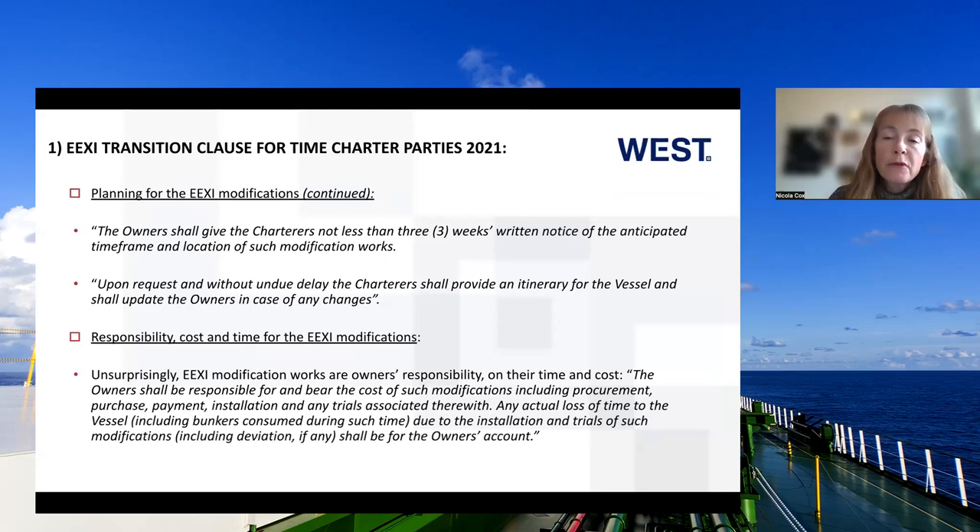Owners shall give at least three weeks written notice for the anticipated time frame and location of the modifications. Upon request, the charterer should provide an itinerary and update owners in case of changes — so the clause encourages parties to give information to each other to make the process as seamless as possible. Responsibility, cost and time frame are for the owners: owners have to pay for it, and are responsible for procurement, purchase, payment, installation and trials. Any actual loss of time to the vessel, including bunkers, should be for the owner's account.